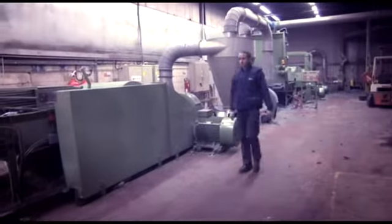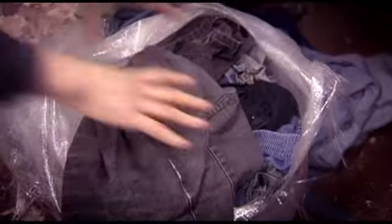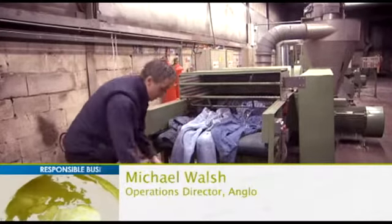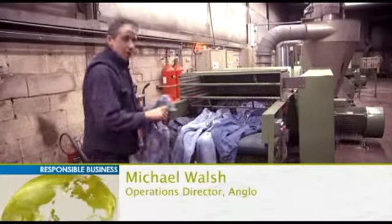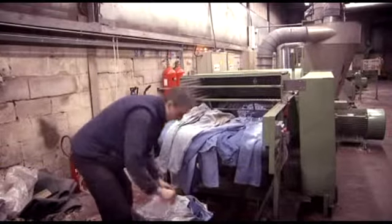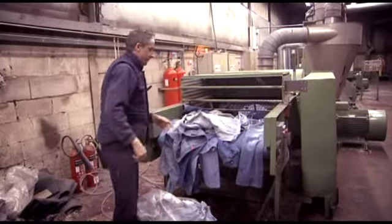We're in Rochdale, a few miles from Manchester. For Michael, each day follows the same ritual. There are a number of companies in our area who specialize in sorting and reclaiming clothing. We asked one of these companies to segregate all of their denim waste so that we can manufacture them into other products, giving them a second life.